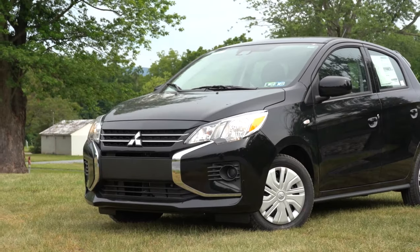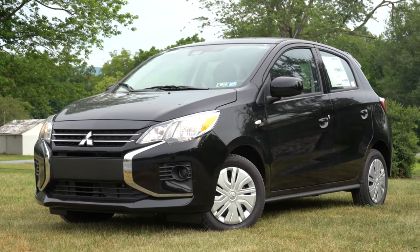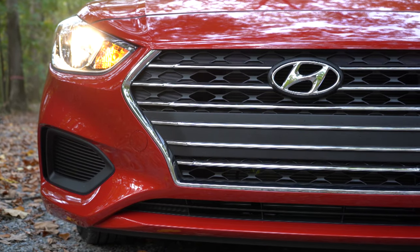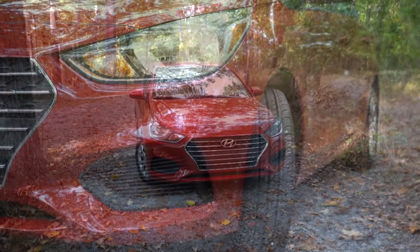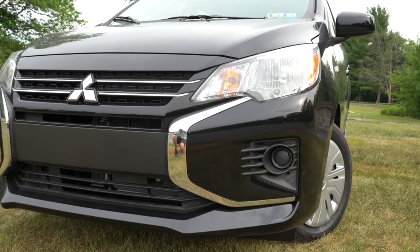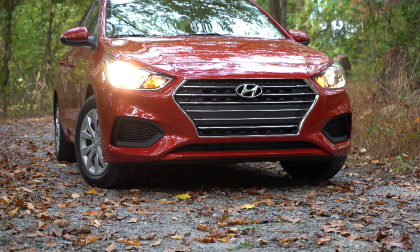There are additional differences I could keep going with — for example, the Mirage offers a manual transmission where the Accent does not, but the Accent gives you three years of free maintenance including oil changes and tire rotations for the first three years or 36,000 miles. The Accent is built in Korea; the Mirage is built in Japan. There are so many differences, and in the end it really comes down to personal preference.